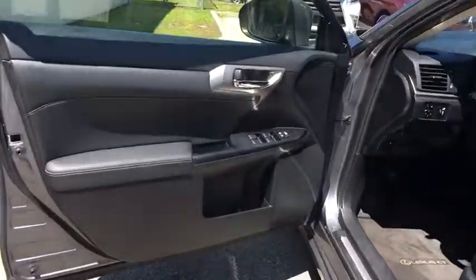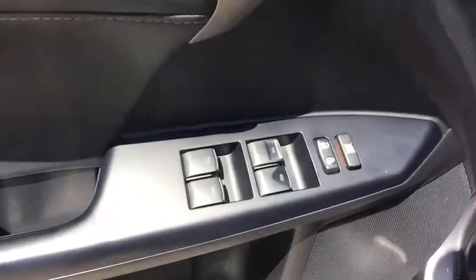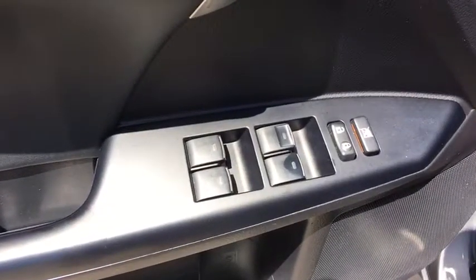Cruise control, floor mats, keyless start, aluminum wheels, climate control, AM FM stereo radio, rear defrost, front wheel drive, MP3 player.